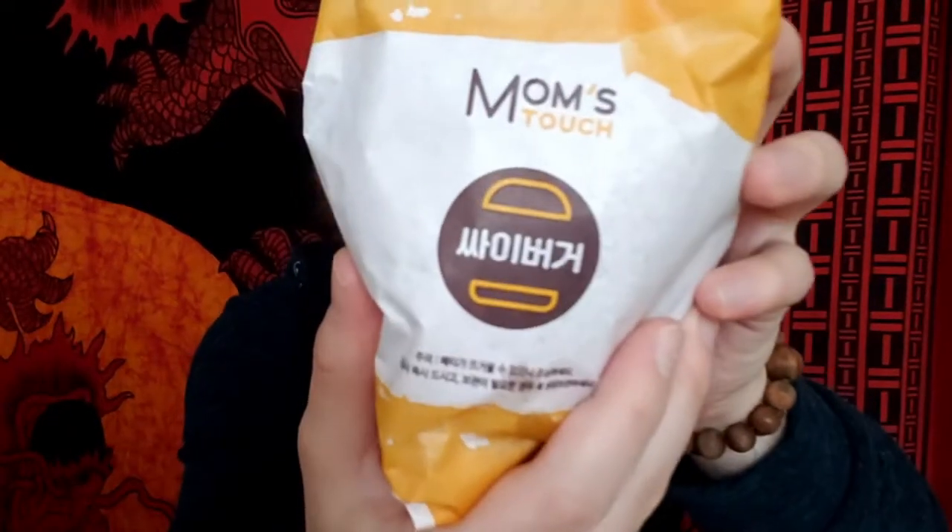Don't worry though — I have two burgers that I think are pretty good. I'm going to show you what their standard burger looks like: it's the thigh burger — like chicken thigh burger.